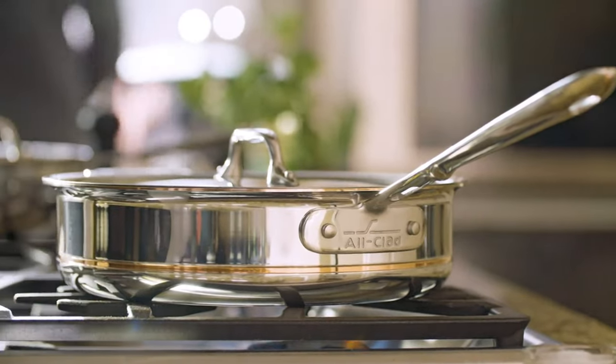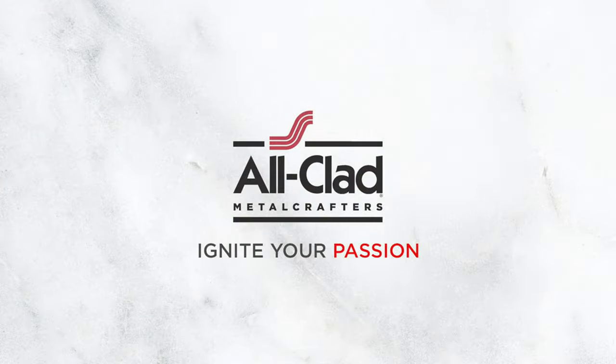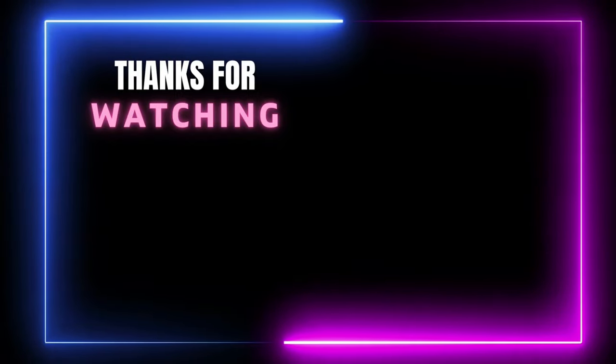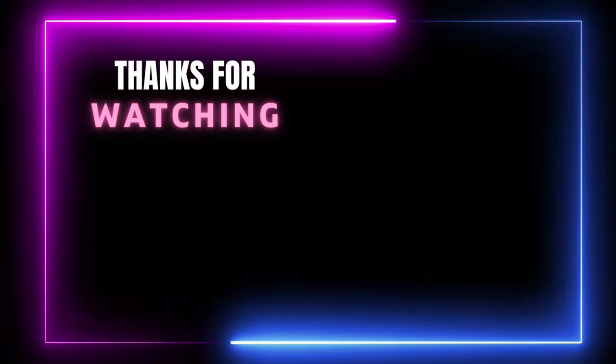Finally, the sleek, clean design would complement any kitchen collection. This skillet is available as part of a set, making it a serious value. Thanks for watching this video. If you think our video helps you to choose the right product for you, please subscribe to our channel and don't forget to like and share.